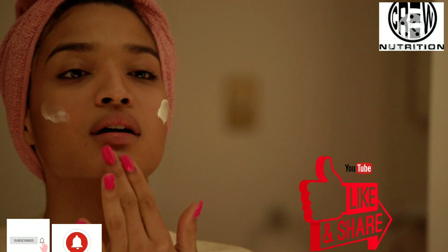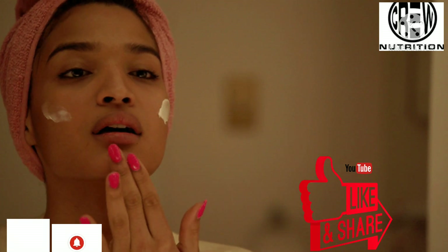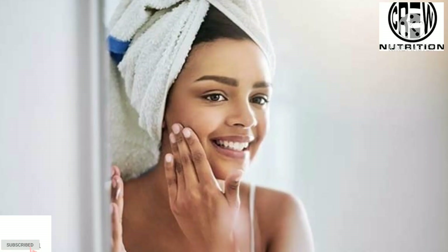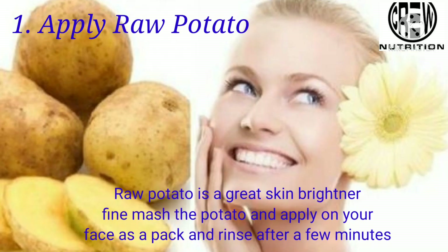Do you like our videos? Please hit the like button, comment, and share with your friends. Don't forget to subscribe to our channel for upcoming informative videos like this.